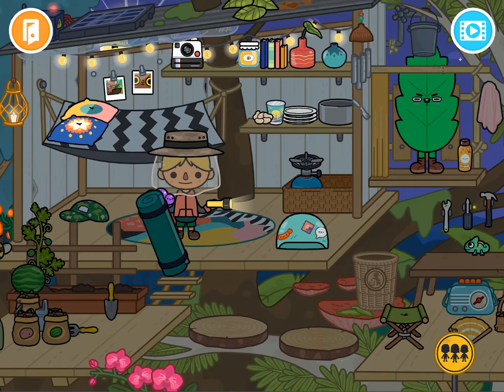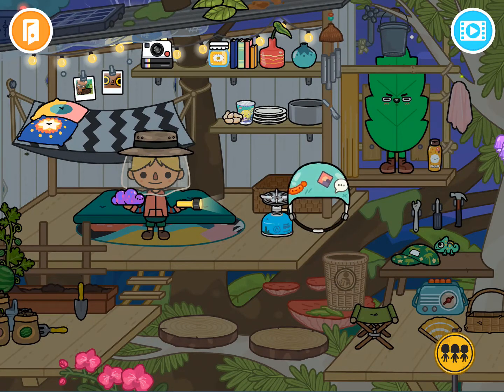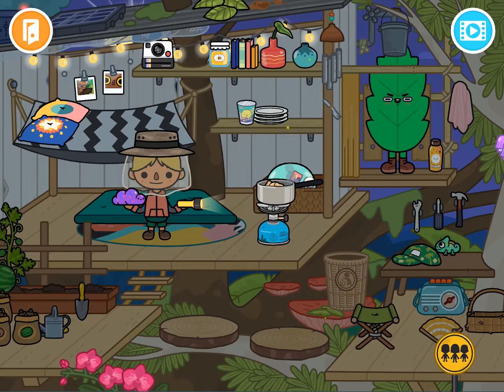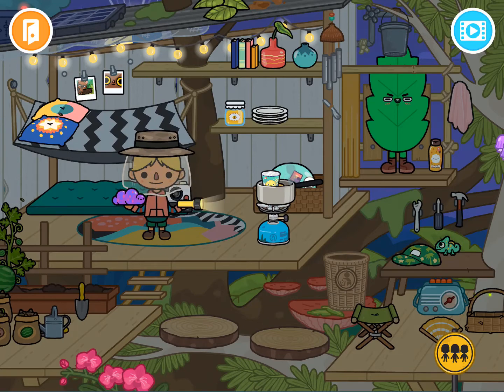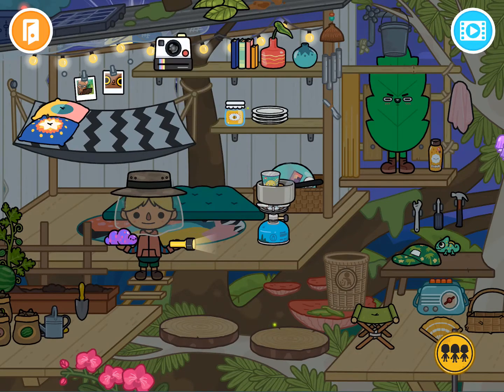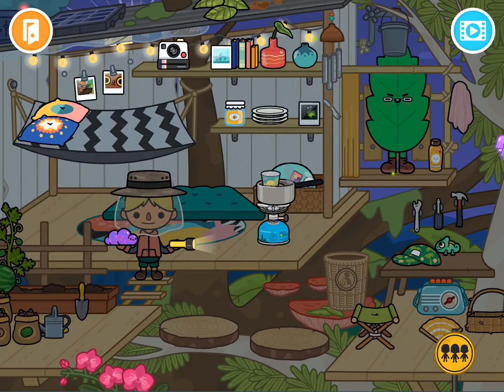I've got a little mat I can unroll — okay, there we go. I can use my little Bunsen burner, put on a pot, and cook some beans. Add some water, add some noodles, got my honey. There's a camera — I wonder if there's a way to take a picture. I have to tap the red button — boom, there we go! Figured that out — that's awesome.